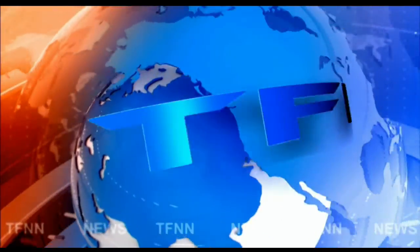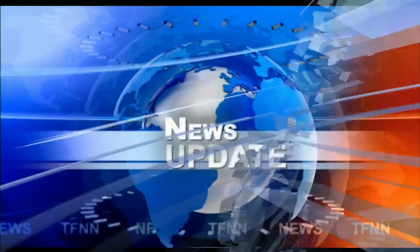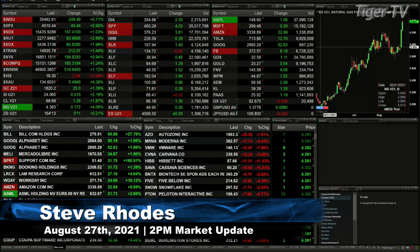T.F.N.N. Headline News Update. Anybody in the den? Yikes. What the heck happened? I think we're back. I'm just going to do the 2 p.m. update. Hopefully you can hear me. If not, I'm just talking to myself.